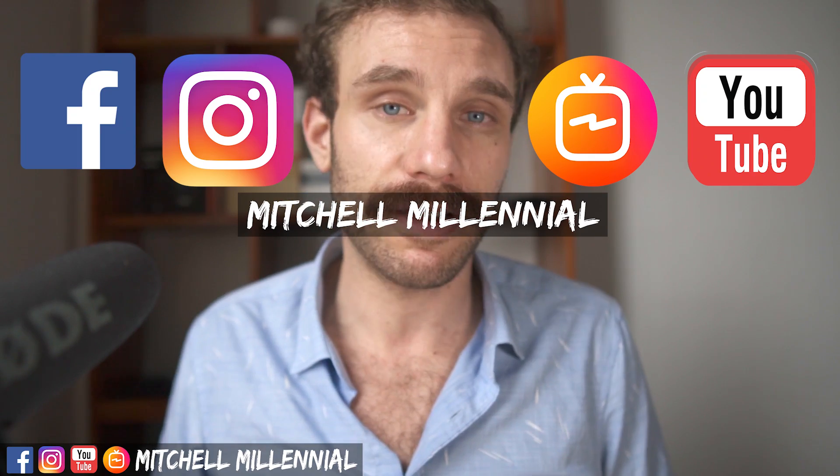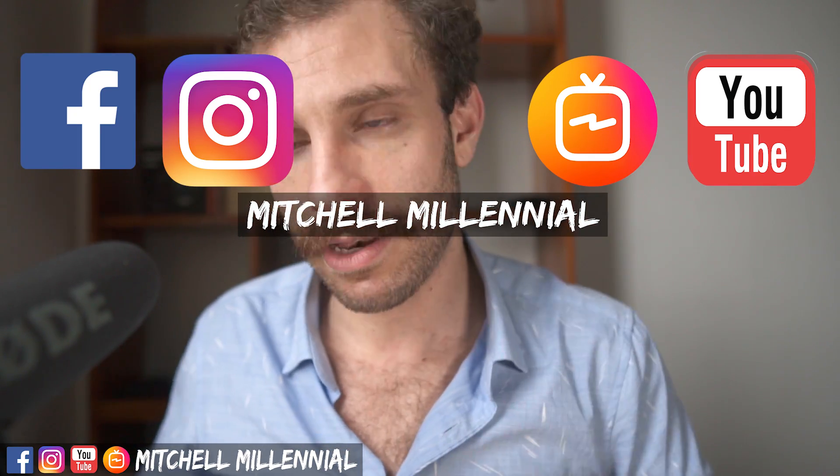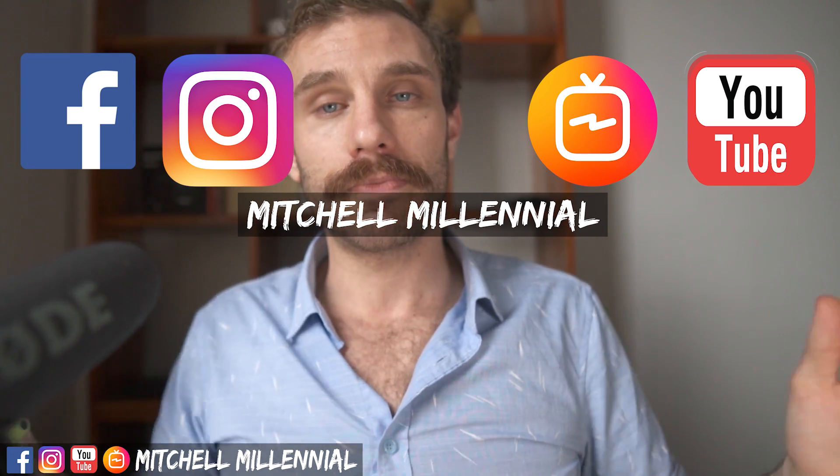Until next time, it's been Mitchell coming to you from Hanoi. If you want to see more videos about life here in Vietnam, go ahead and check out my other YouTube channel at the end of this video. Till next time, peace.